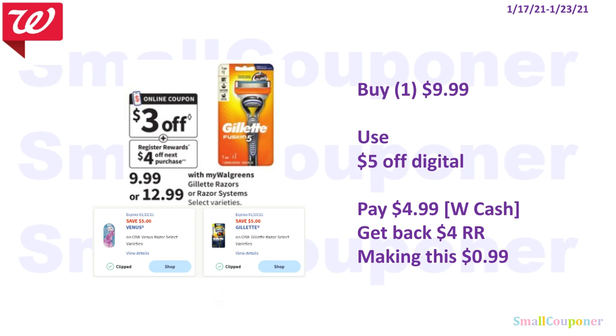For the Gillette Razors that cost $9.99, the $5 off digitals are working on the ones that cost $9.99. Buy one for $9.99, use the $5 off digitals — these are new digitals — pay $4.99, and you can pay with Walgreens cash. You get back a $4 Registry Reward, making this $0.99.